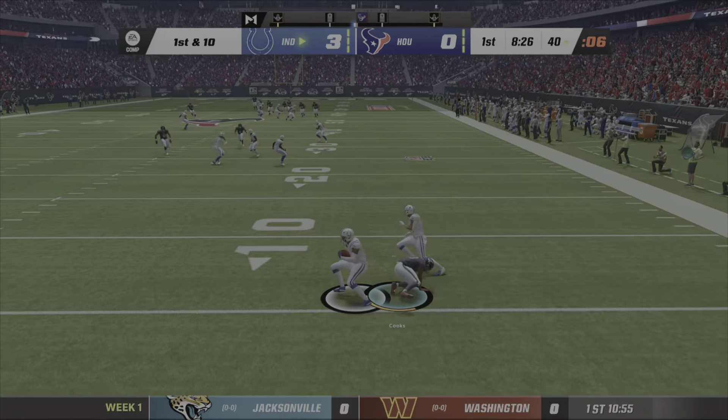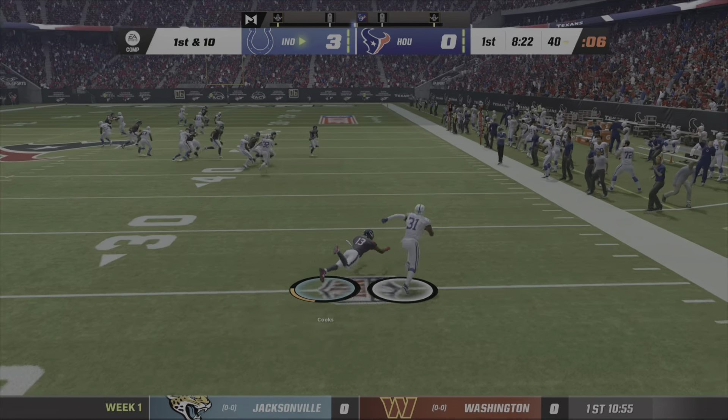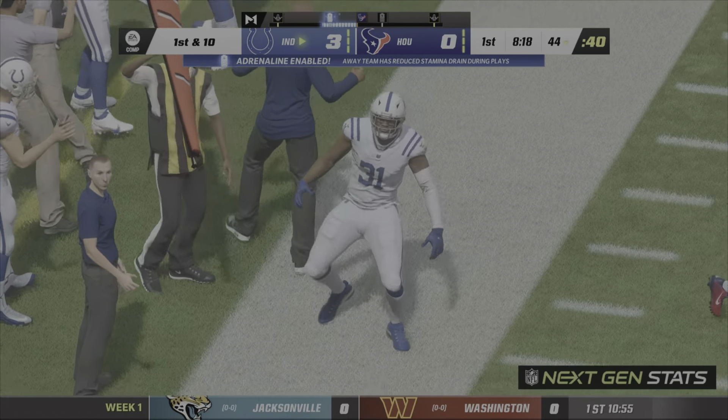One of my favorites. And this is going to be intercepted — picked off by Brandon Faison. And the Colts will take over possession here.